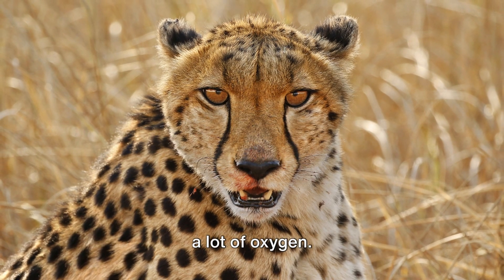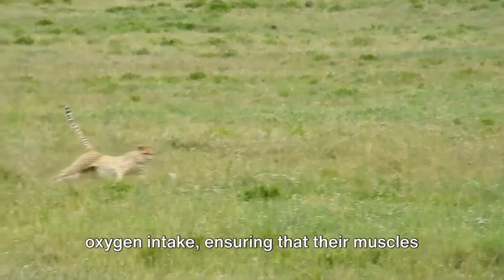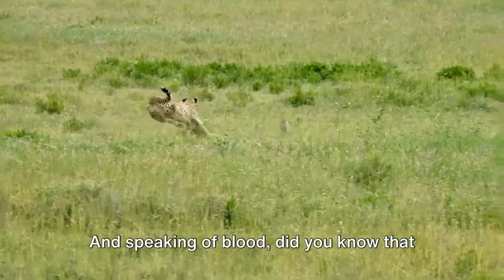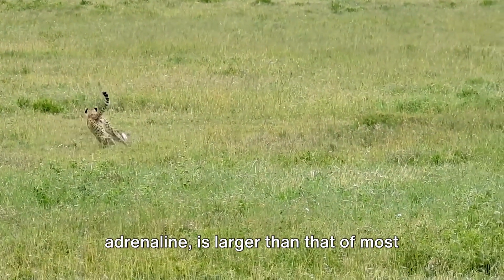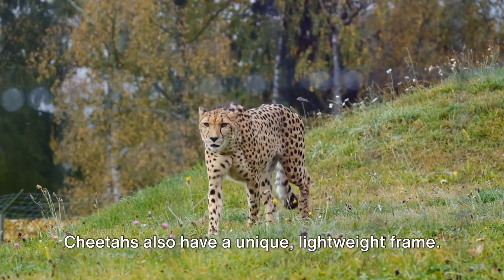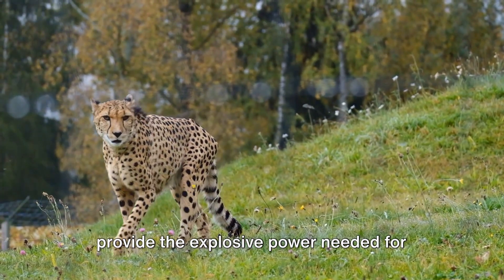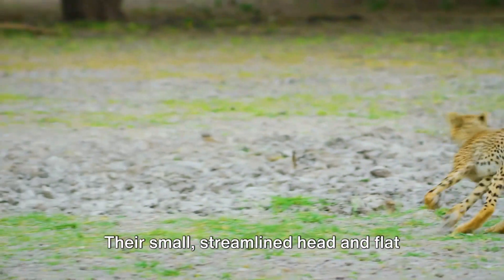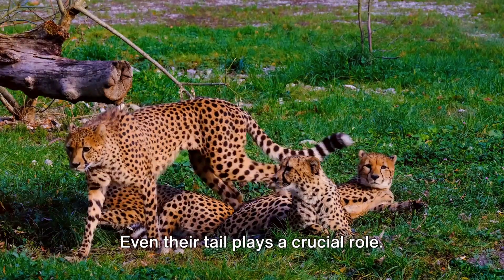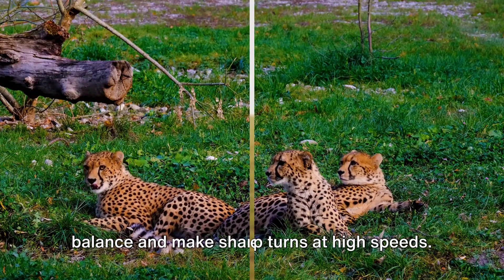Running at such high speeds requires a lot of oxygen. That's why cheetahs are equipped with large nasal passages — wide nostrils that allow for increased oxygen intake, ensuring their muscles receive a steady supply of oxygen-rich blood during high-speed chases. Cheetahs also have a larger-than-average adrenal gland, which produces adrenaline, giving them an extra energy boost during intense chases. Their slim, aerodynamic body reduces drag, their specialized leg muscles provide explosive power, and their long, muscular tail acts like a rudder, helping them maintain balance and make sharp turns at high speeds.